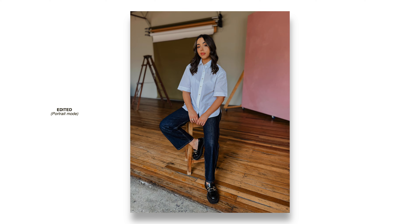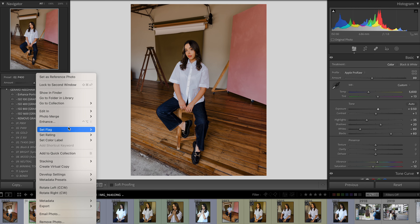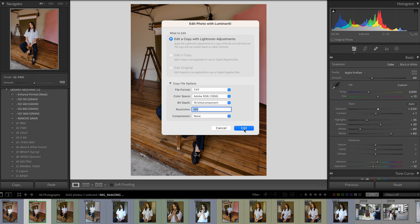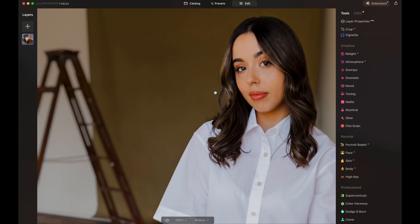The HEIF files have an edited look to them and they also don't really edit that well. But you can actually shoot in RAW, edit your photos in Lightroom, and then use a software called Luminar to add a focus map and give you that background blur. If this is a workflow you'd be interested in, check the link in the description. I do actually use Luminar to retouch my photos.